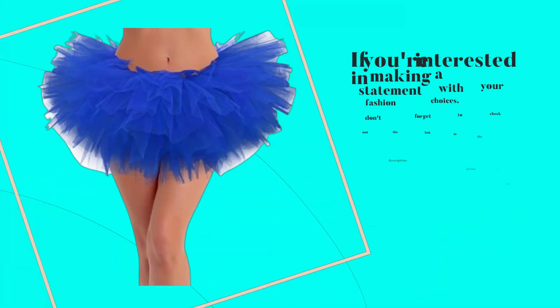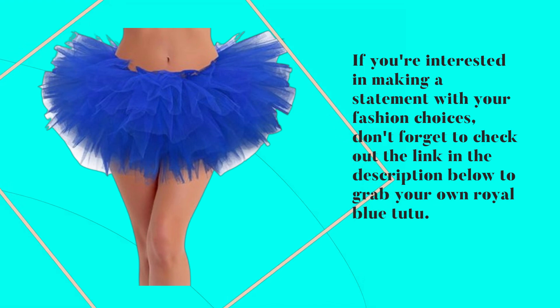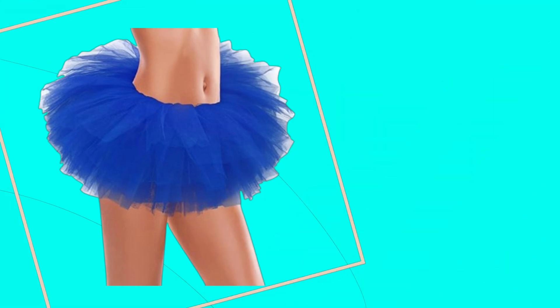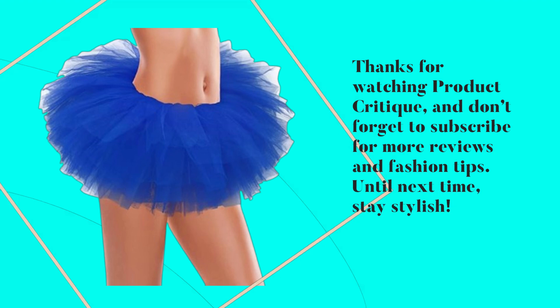If you're interested in making a statement with your fashion choices, don't forget to check out the link in the description below to grab your own royal blue tutu. Thanks for watching Product Critique, and don't forget to subscribe for more reviews and fashion tips. Until next time, stay stylish!